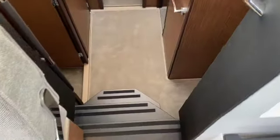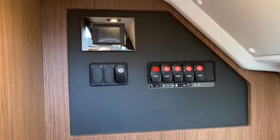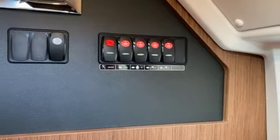Walking down below — three steps down, fairly large area in the centre. Starboard side we've got the distribution panel for the electrics and the main battery main switches.